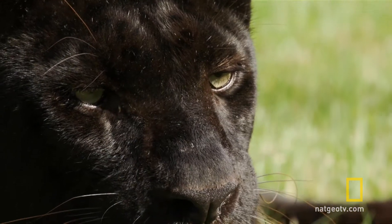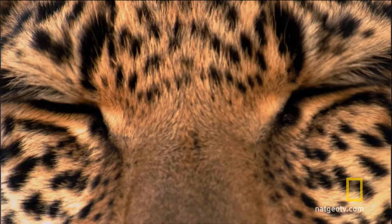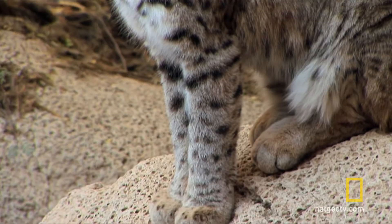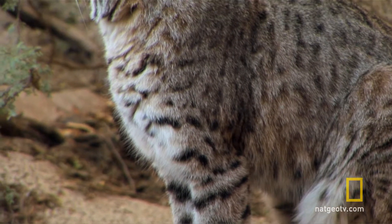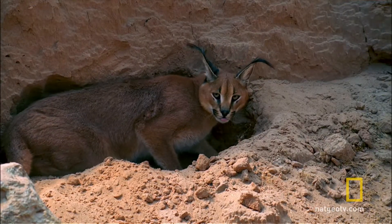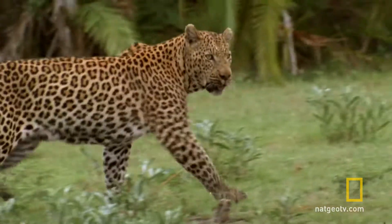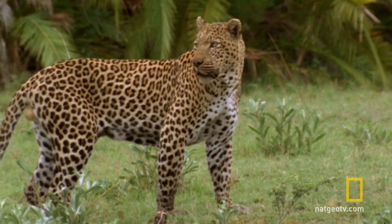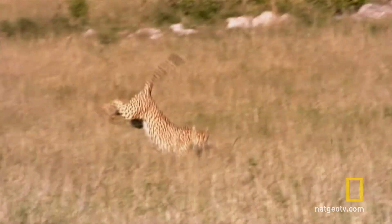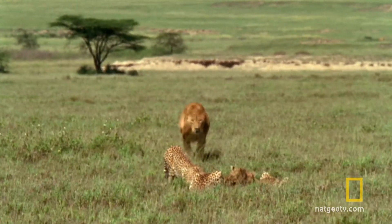Between the two extremes are another 35 species of cat, each equipped with claws and canines. At first glance, all cats seem remarkably similar in body type. But life is about compromise. If you're designed for the jungle, you can't hide out in the open. Each cat has its strengths and its weaknesses.